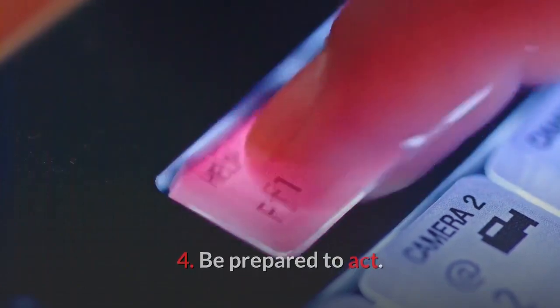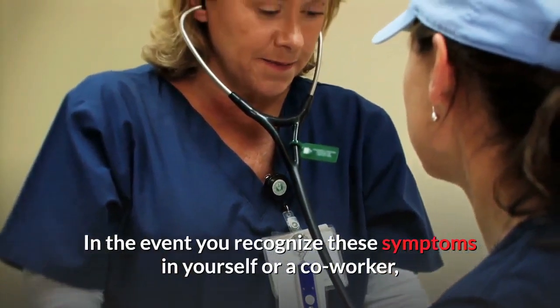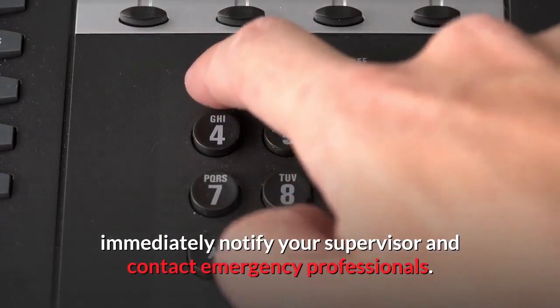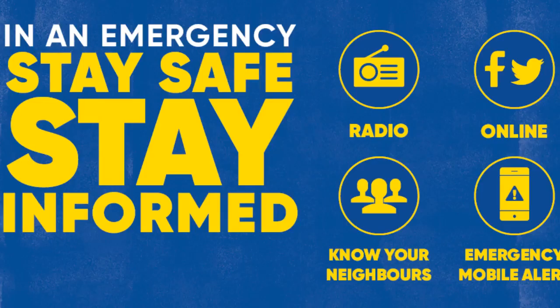Be prepared to act. In the event you recognize these symptoms in yourself or a coworker, immediately notify your supervisor and contact emergency professionals. Stay safe always.